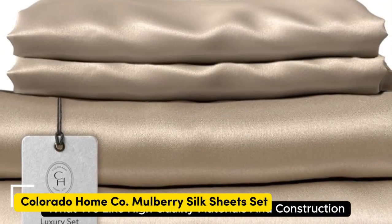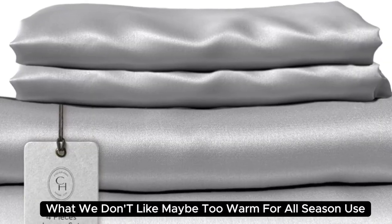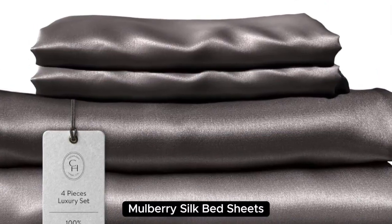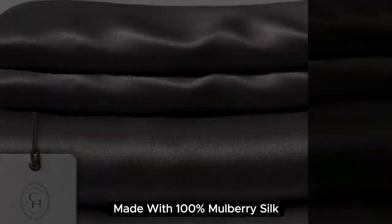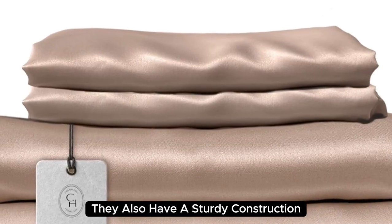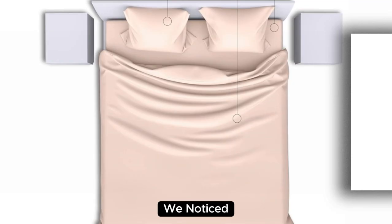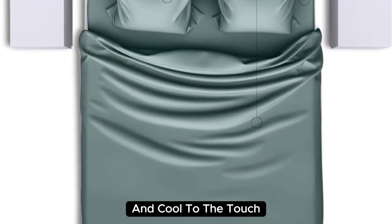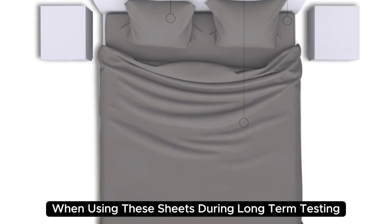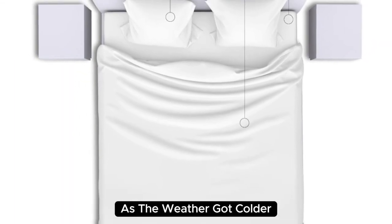Number 3 — what we like: high-quality materials and construction, smooth and soft texture, medium weight. What we don't like: may be too warm for all-season use. Beautifully designed and aesthetically pleasing, Colorado Home's 22 Momme Mulberry Silk Bed Sheets are a splurge-worthy addition to your home. Made with 100% mulberry silk, these sheets boast a buttery soft texture and lustrous finish, with a sturdy medium-weight construction. When lying underneath these sheets, we noticed they felt denser than other options and cool to the touch. We found these sheets to be a bit too warm during summer months, but appreciated the cozy feel as the weather got colder.